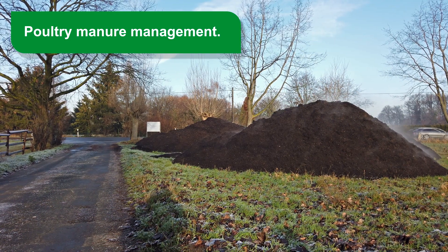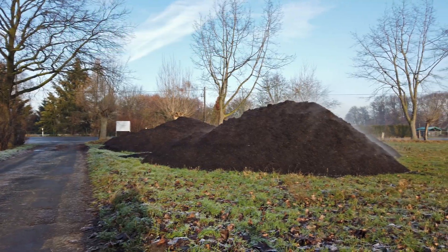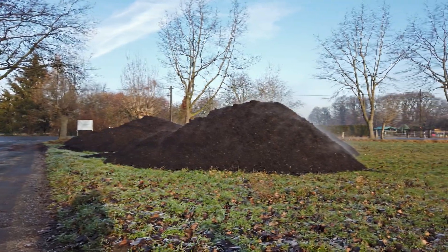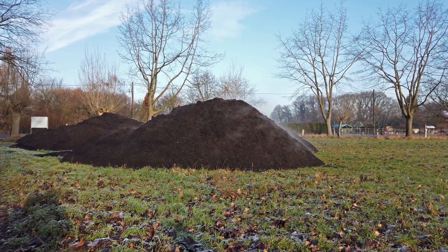Poultry manure management. Fresh handling based on temporary piles can entail a number of problems. To minimize these problems, two possible alternatives for handling prior to application — drying and composting — are proposed.